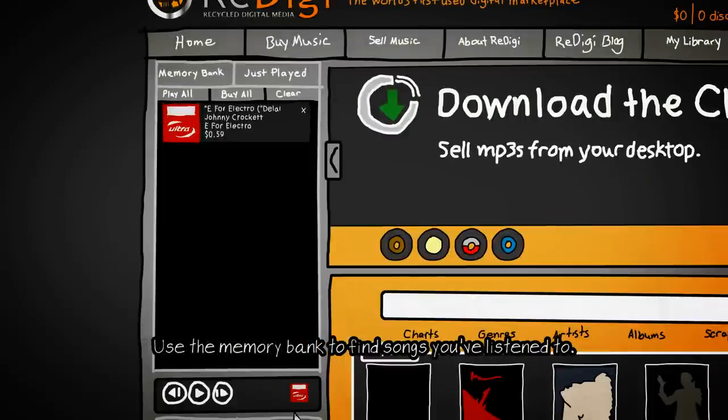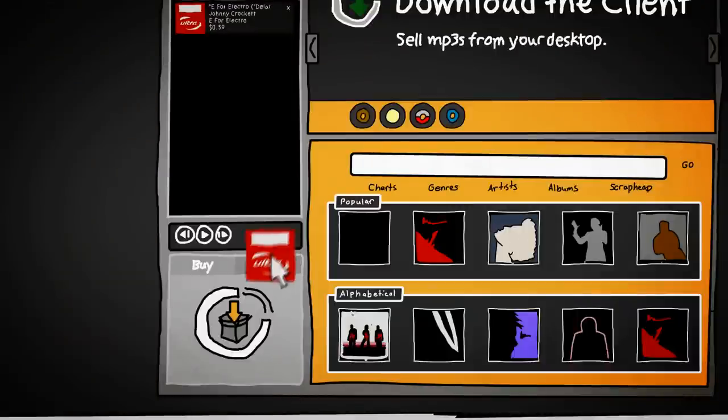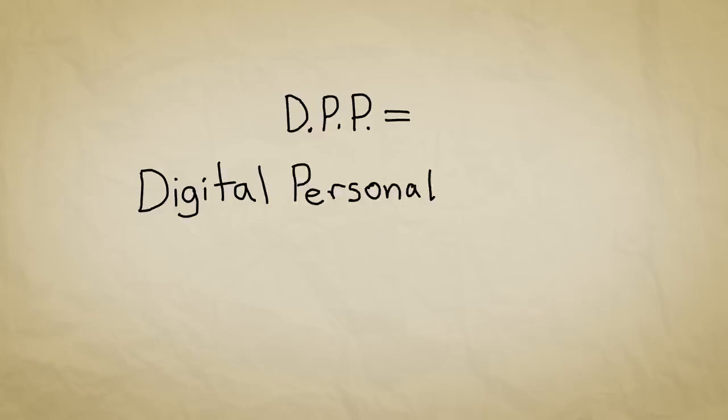We'll store it in your memory bank so you know which songs you've listened to. To buy a song, you can drag it to your buy box or click the buy button. And once you buy a song, it becomes your DPP, or Digital Personal Property.